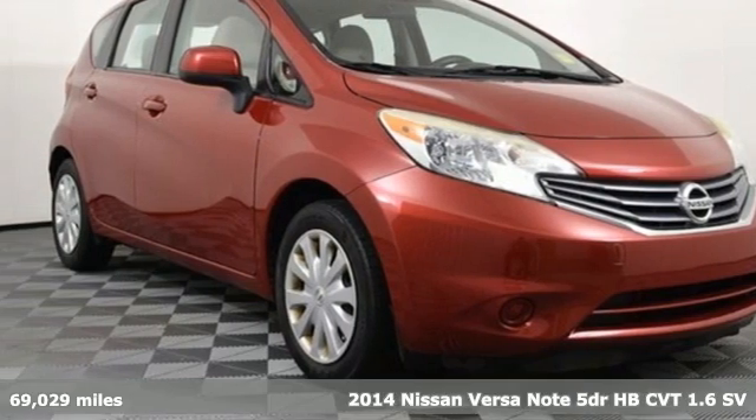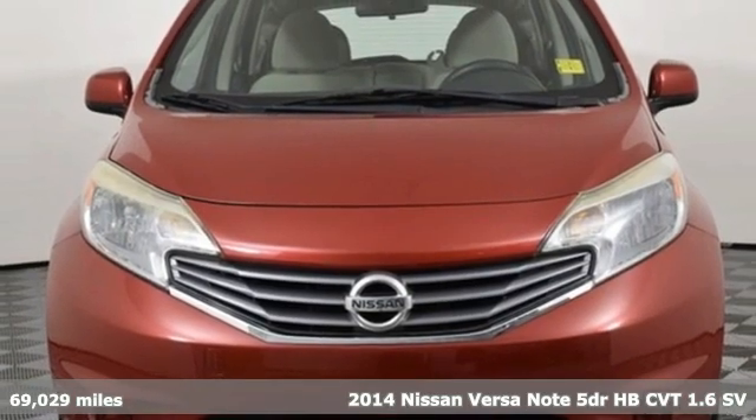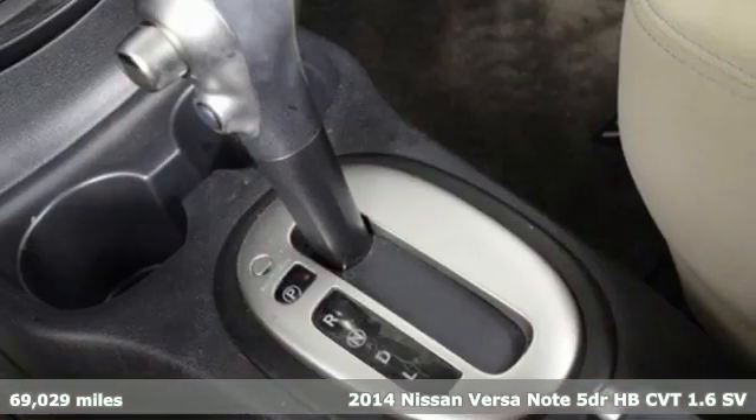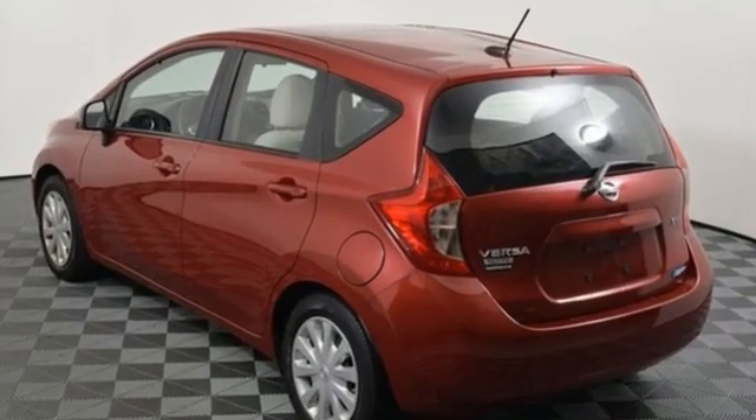It's a 2014 Nissan Versa Note. Raise your expectations and enjoy the freedom of uncompromising value, because living richly isn't about how much you spend. You'll look forward to every drive with features like these.